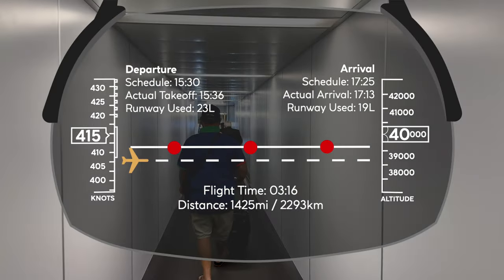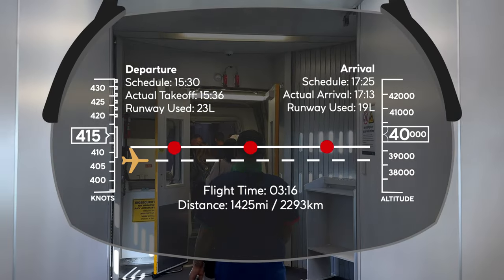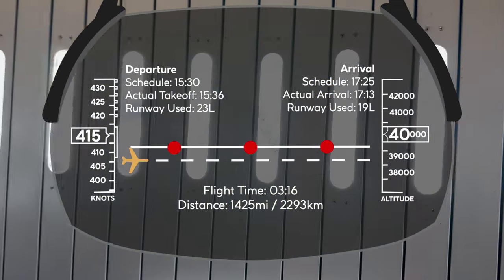Let's check out today's flight stats. We nearly took off on time and made our way up to 40,000 feet for our 3-hour Trans-Tasman service to Brisbane, where we landed 12 minutes ahead of schedule.